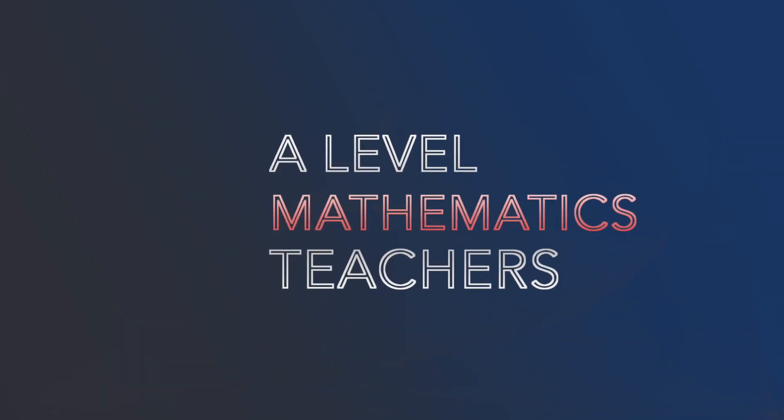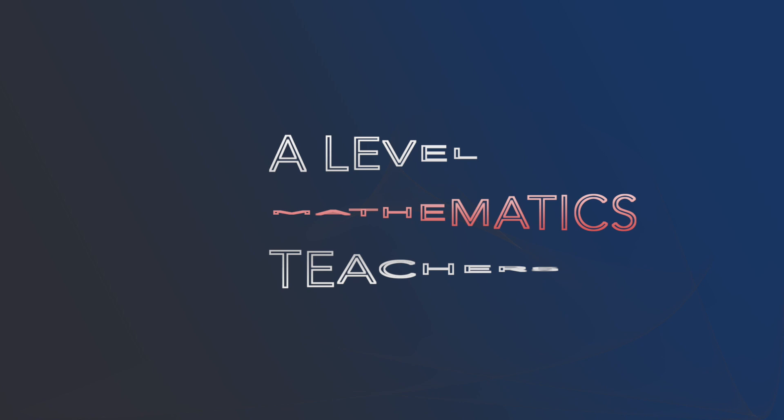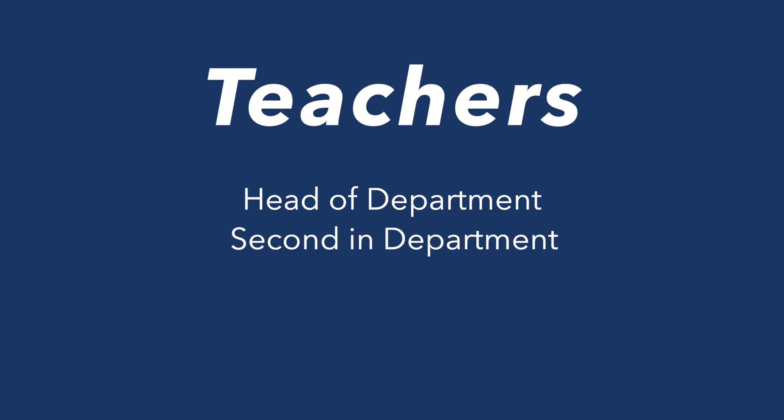We have a very experienced slate of A-level teachers. You'll be taught by at least one of either the head of department, second in department, or one of the key stage coordinators. Each of them has at least four years of A-level teaching experience. On average, you'll be taught by people with six years of experience, and some of us have 10 to 20 years of experience.